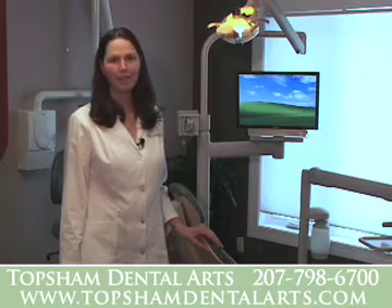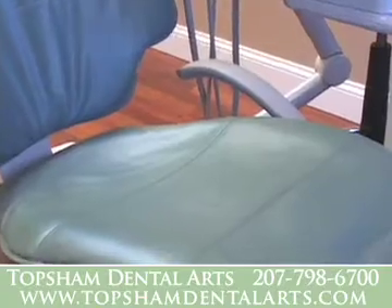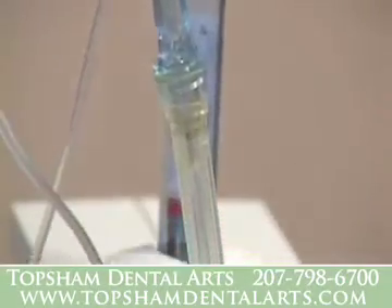All of the equipment in our treatment suites has been chosen for your health and comfort. The treatment chairs are soft and comfortable and move smoothly. The computer-controlled wand makes dental anesthesia a more comfortable experience.